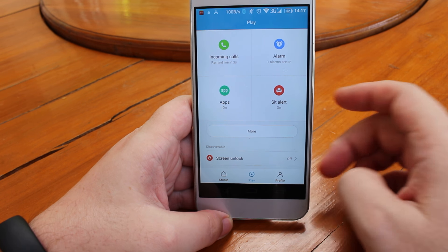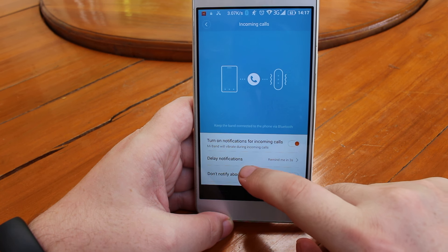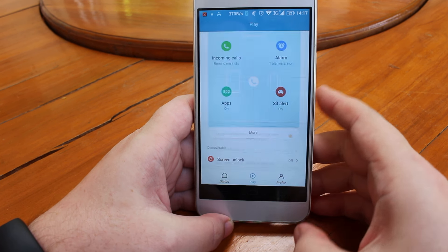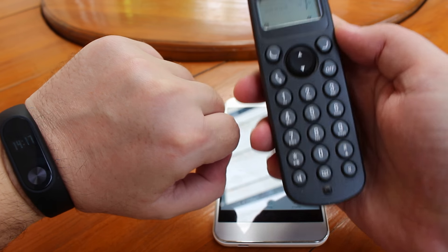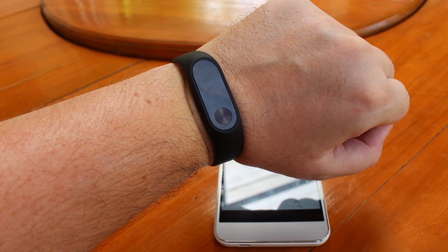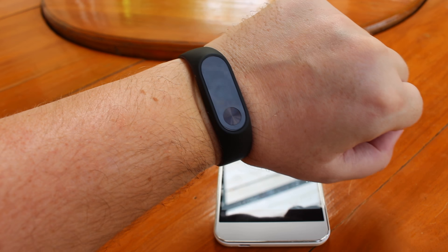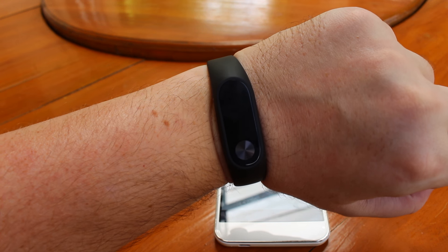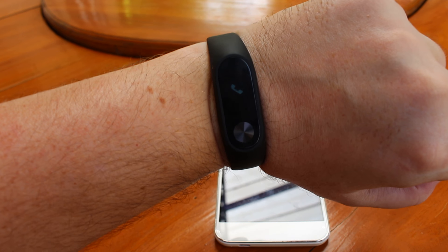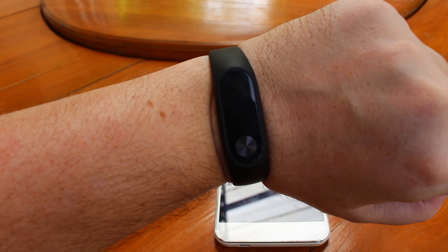In the app settings you can configure incoming calls — the band will vibrate and show a small icon. Let me demo this: I'm going to call myself. Now it's vibrating and showing the call icon for a short time, and keeps vibrating for the duration of the call.